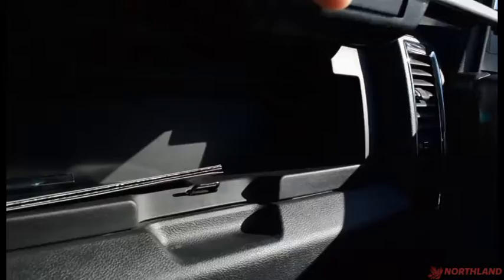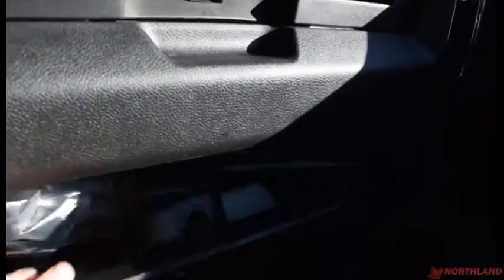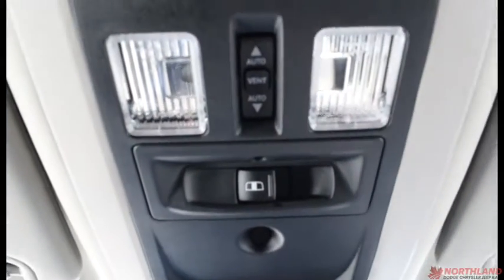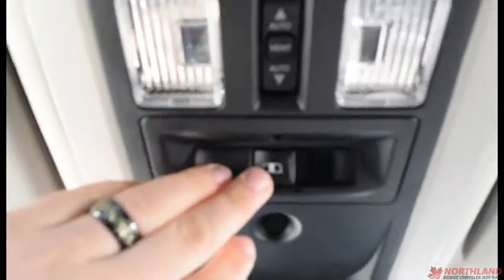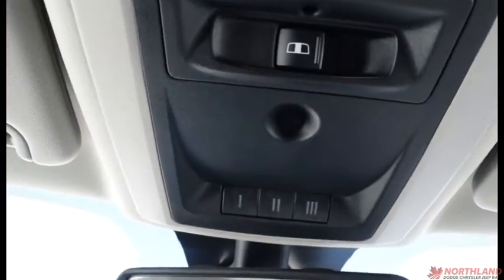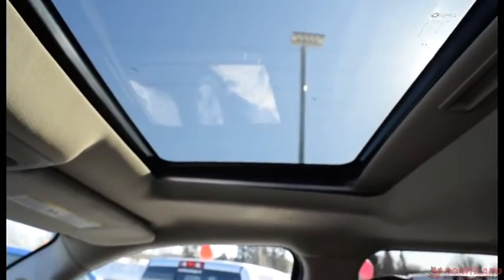Over here we do have dual glove boxes — the top layer up here and the bottom layer just down there with the owner's manual. Up top we do have the controls for our sunroof, the rear sliding window, and your universal garage door opener. The sunroof looks fantastic and lets in lots of light.